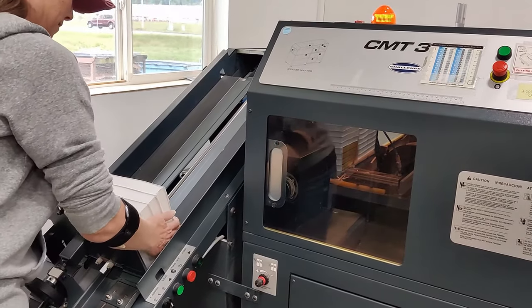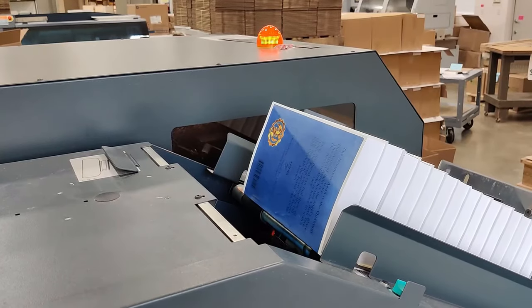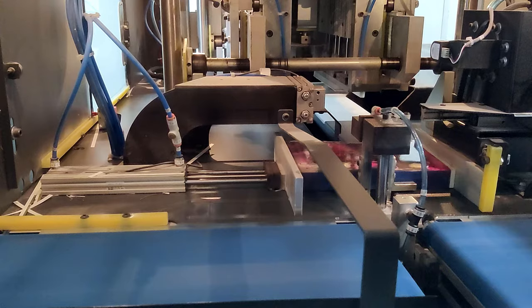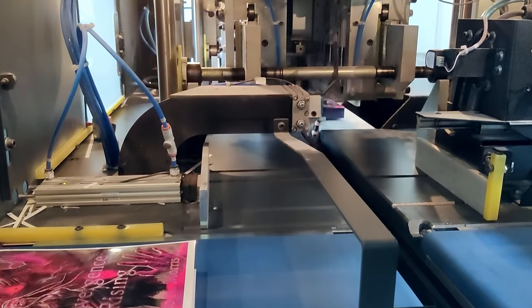The bound books require one more cycle of cutting to remove the excess area around the edge of the paper. The books are loaded into our three-knife trimmer, which uses finely sharpened blades to cut the book to its final size.